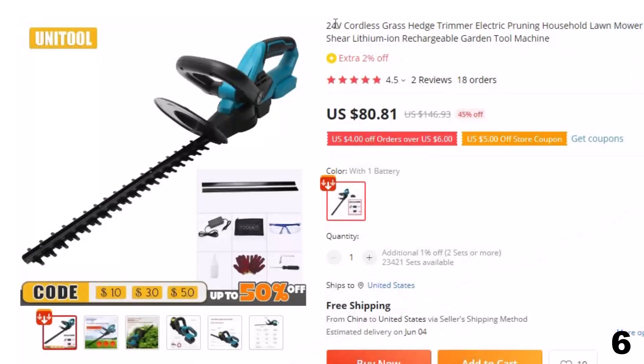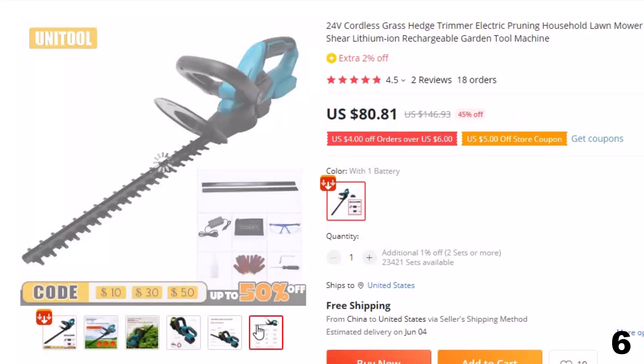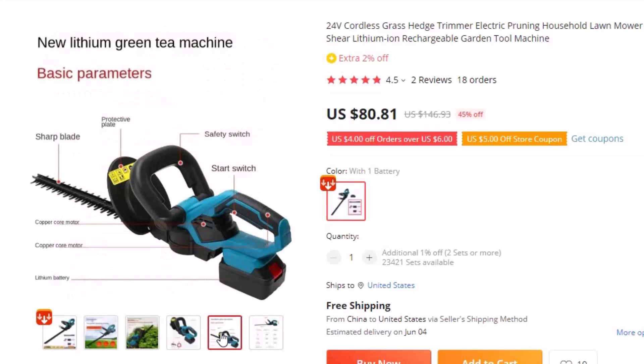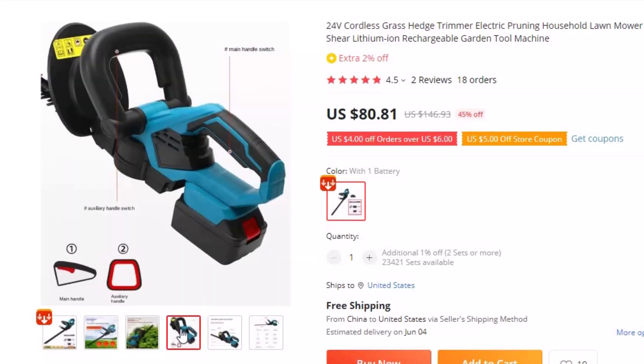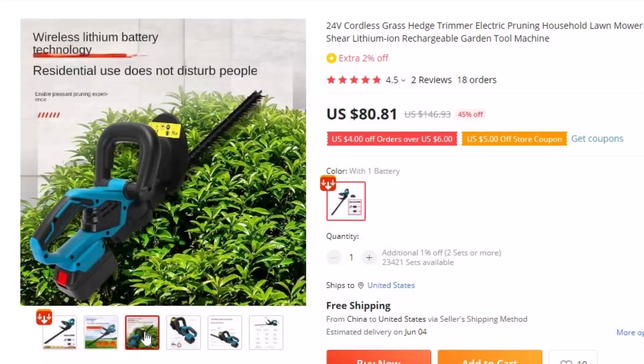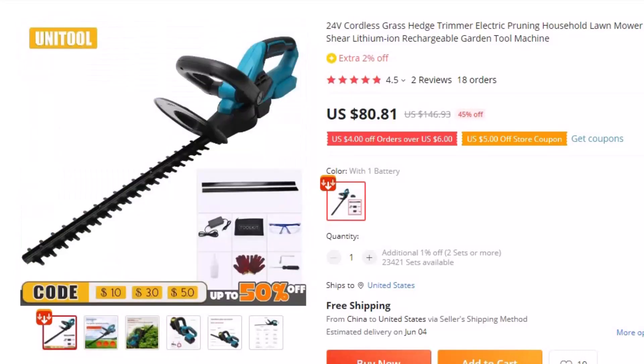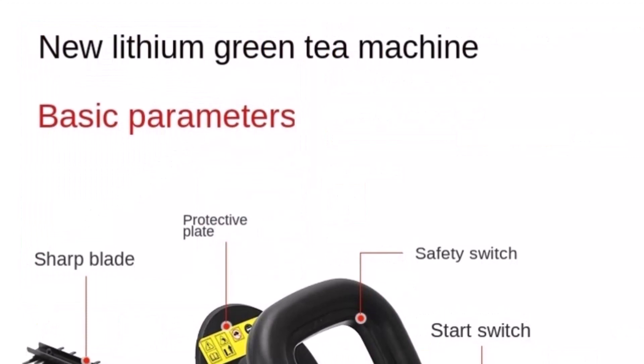Number 6: 24V Cordless Grass Hedge Trimmer. This cordless hedge trimmer is here with 45% price off — now you can get it at around $81. If you're looking for a powerful and convenient tool to maintain your lawn or garden, look no further than our 24V Cordless Grass Hedge Trimmer. This electric trimmer is powered by a lithium-ion battery, making it easy to use without worrying about cords or finding an outlet. With its high-speed motor, you can quickly and easily cut through grass, shrubs, and bushes.